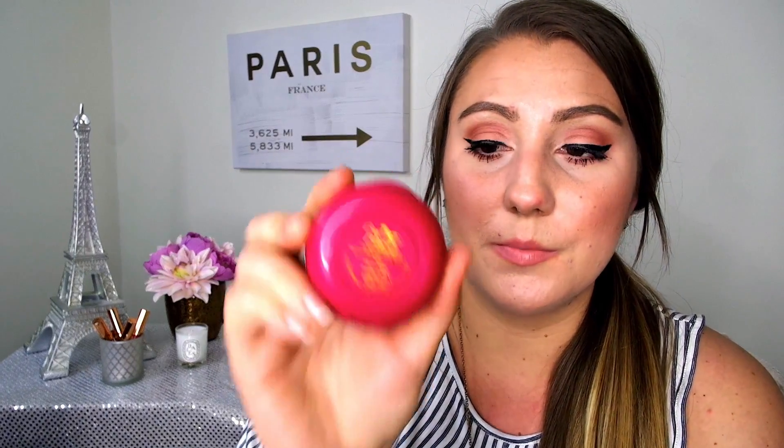I also picked up the butter blush at Ulta. They only had two colors, and I got the shade Plum Rose. It's just a really pretty, rosy shade — very subtle, which I really like. It has the same scent as the bronzer, and I'm wearing it today. Look how cute it is compared to the bronzer — it's just adorable.